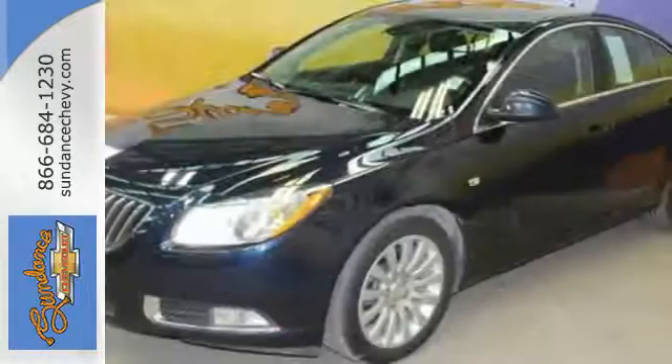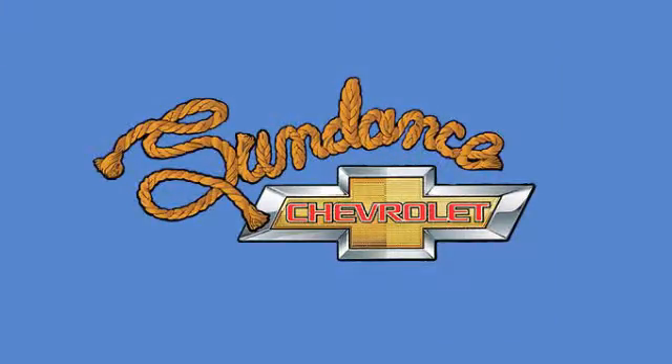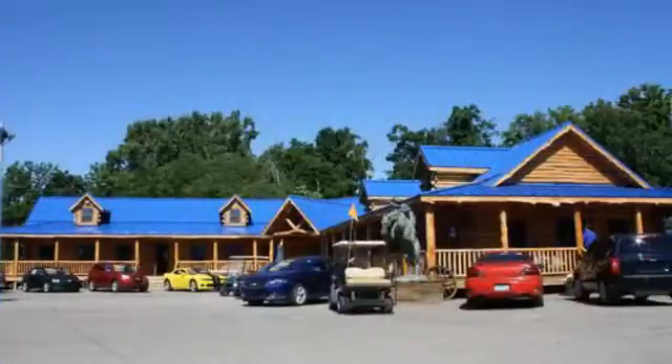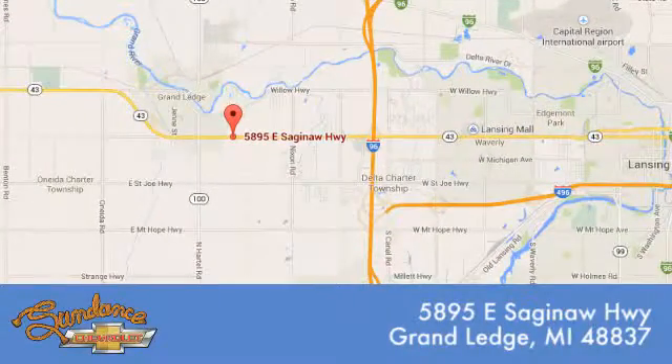You need to see it to believe it. Take it for a test drive today. Sundance Chevrolet gives you access to our expansive inventory. Call, click, or stop in. We're conveniently located at 5895 East Saginaw Highway in Grand Ledge, Michigan.